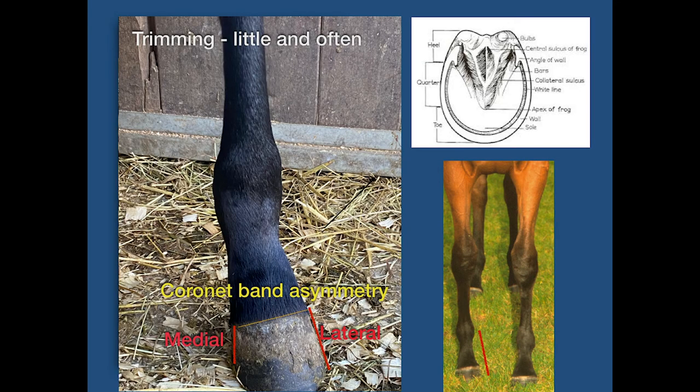For example, a mild fetlock varus pushes the hoof capsule medially and wears the lateral hoof wall, which will create a more toe-in conformation. Future soundness relies on good sole depth, a strong hoof capsule, and appropriate heel height. In the majority of cases, I rarely trim any sole or frog until the foal is six months old. The bars should always be trimmed if they are prominent and should never be weight-bearing. Where appropriate, the heels should be lowered slightly to increase the surface area of the foal's foot.